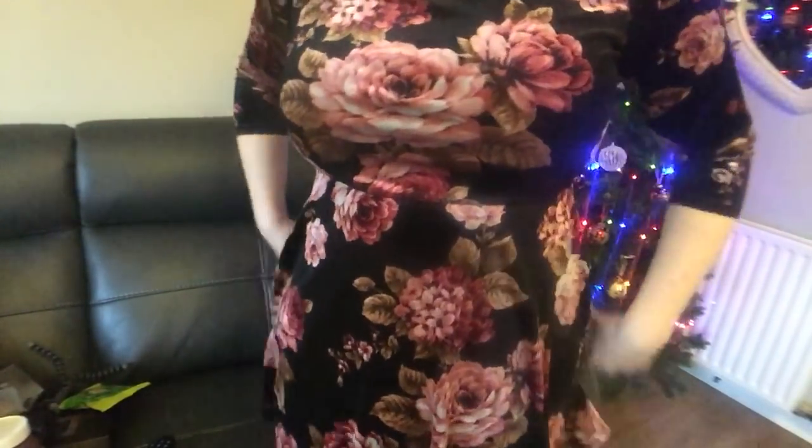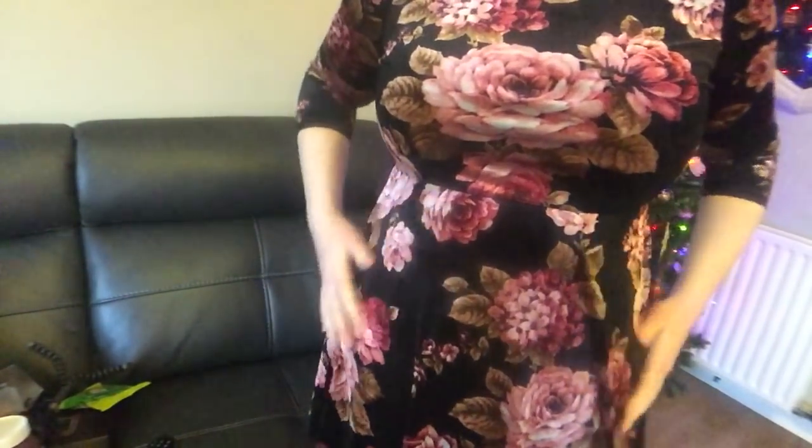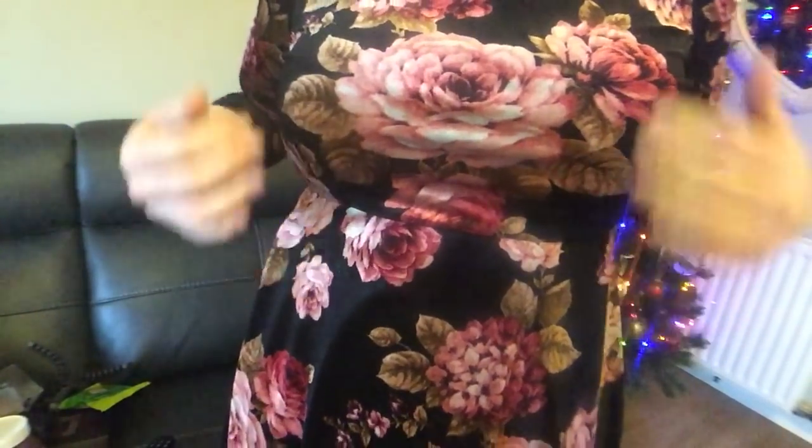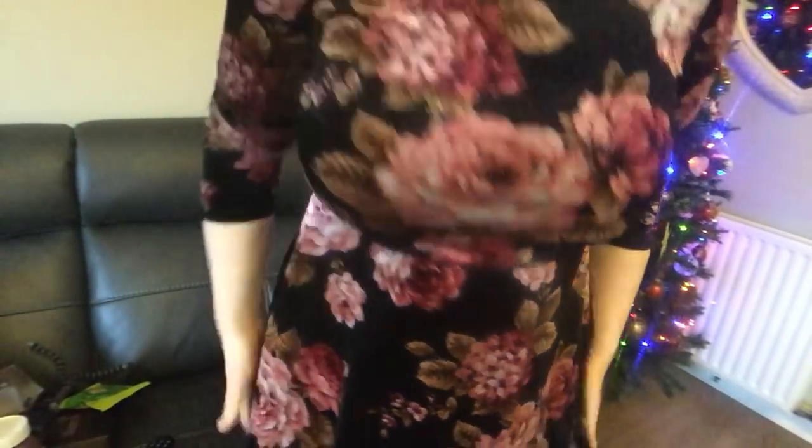You can already see two presents — I'm wearing one. My sister bought me this lovely top from New Look, which is a size 16. Let me show you the back. I think it's absolutely gorgeous — it's like a velour material with big cabbage roses, a black background with pink cabbage roses and leaves.